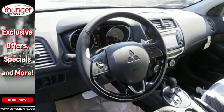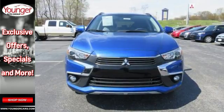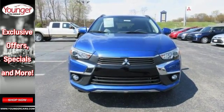Around town or around the lake, this compact SUV will serve your needs. Take it for a test drive today.